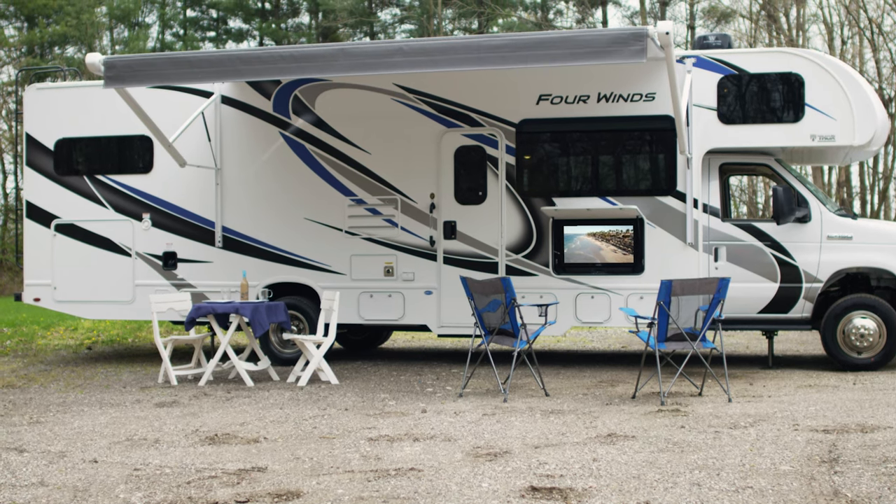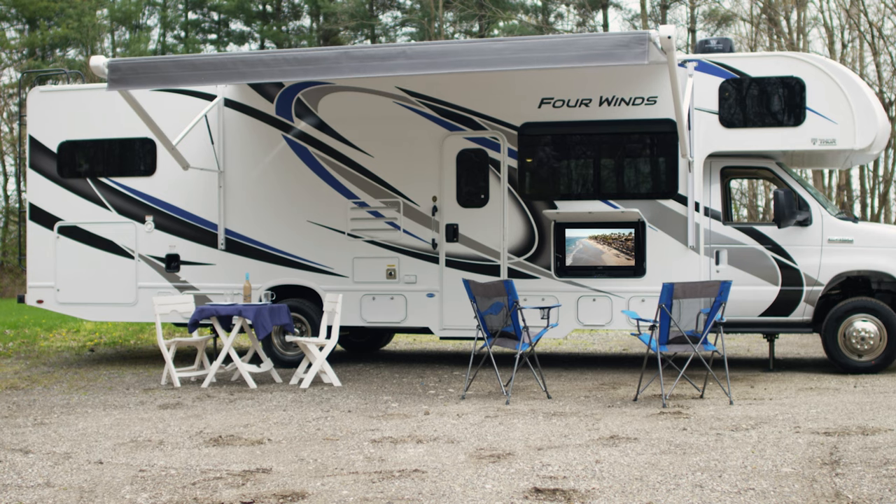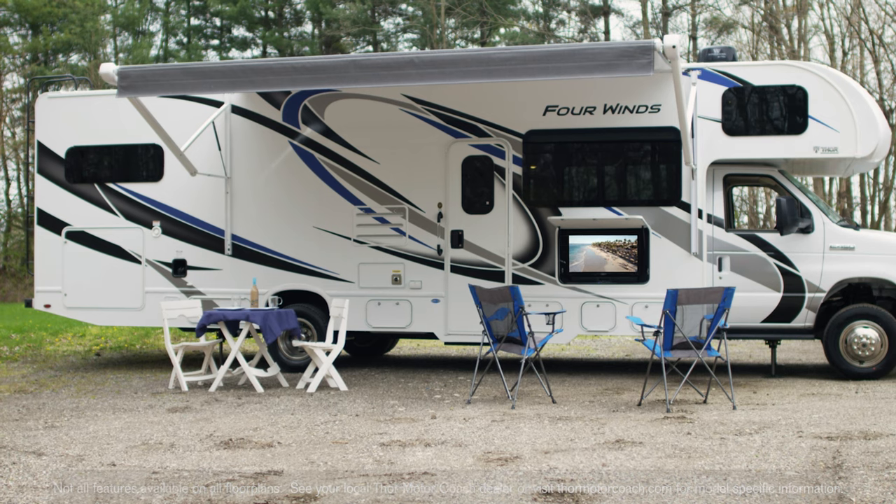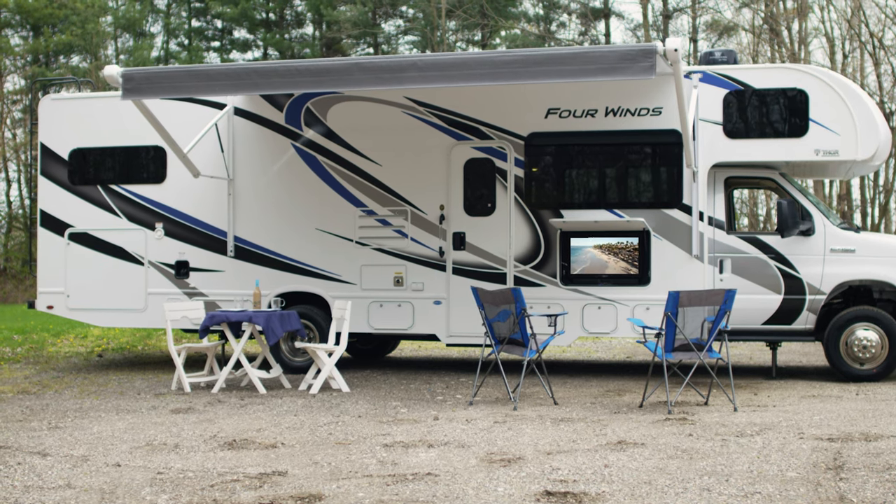After a long day, you'll appreciate heading back to camp to sit under the power patio and relax. Open the exterior TV and watch a movie, or pull out a few chairs and enjoy the sunset before you head in for the night.